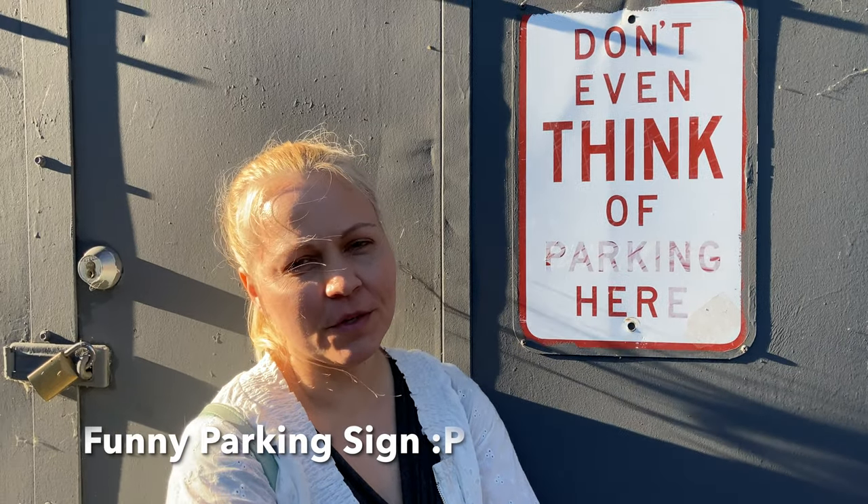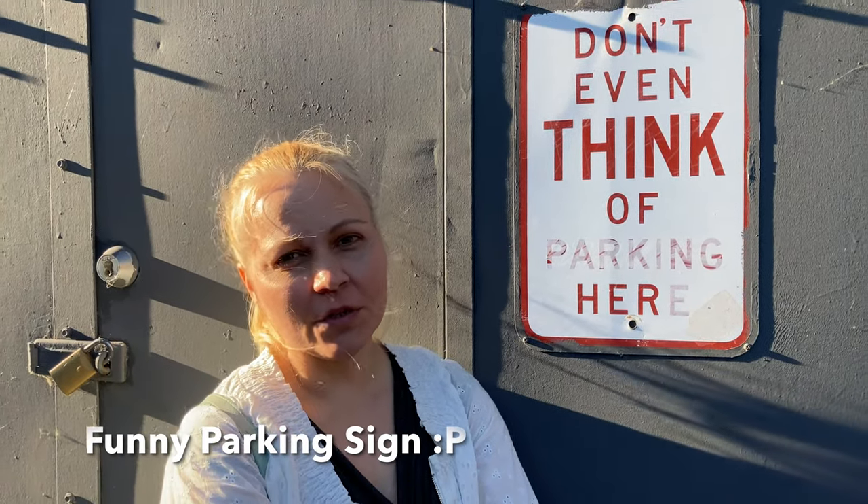You're supposed to be taking a picture. You said picture. You say picture, and then you do a video.